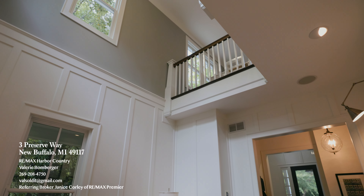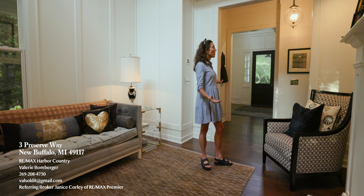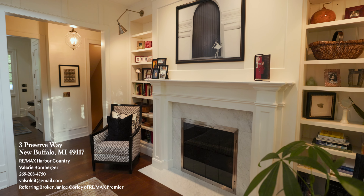Leaving out of the powder room, you come into a den slash sitting room — could easily be designed as a home office. It has built-in custom cabinets and a see-through fireplace that goes into the living room on the other side.